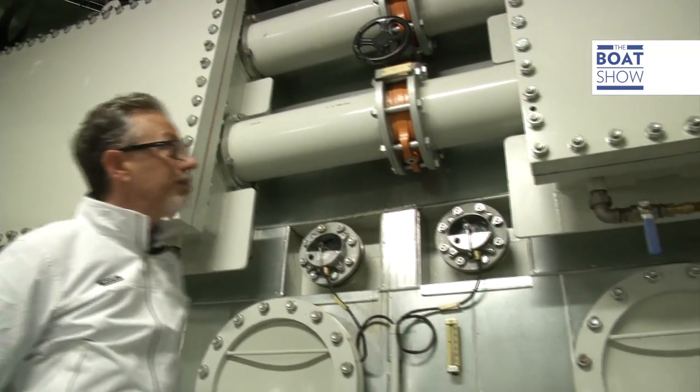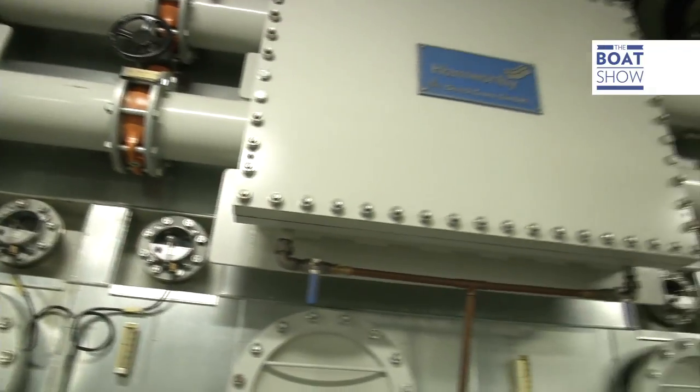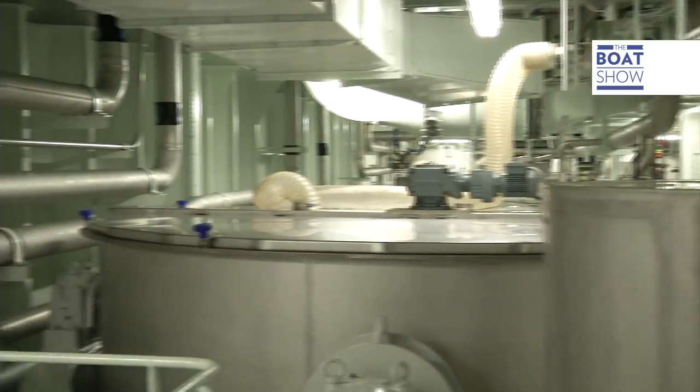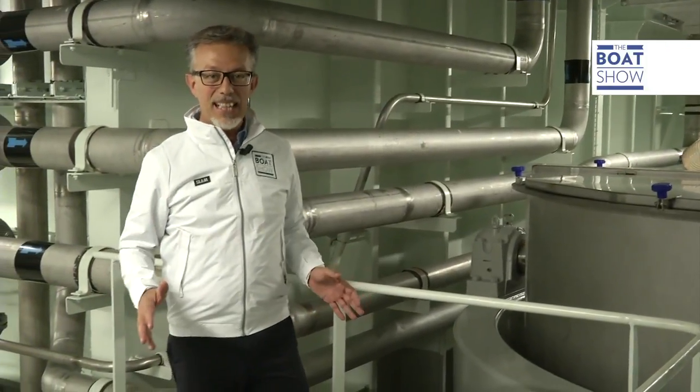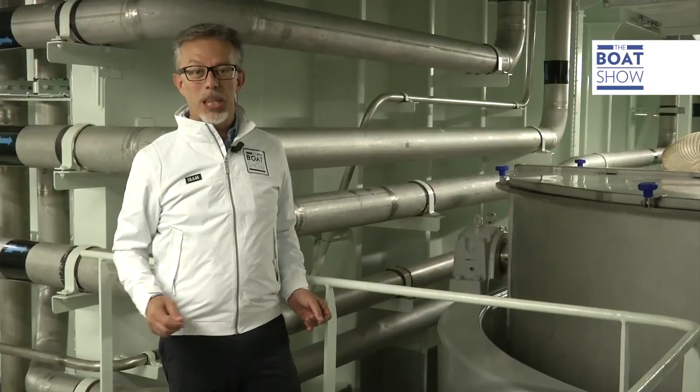This desalinator produces 1,000 tons of fresh water every day. And a little less glamorous but equally important is the purifier — all waste water is treated and leaves the boat bacteria-free.